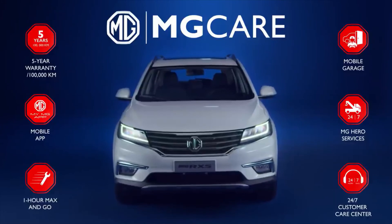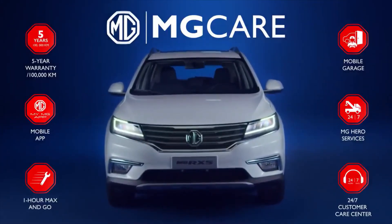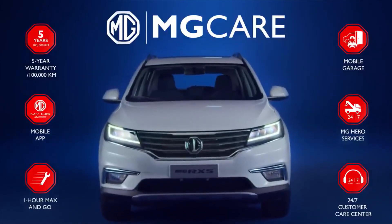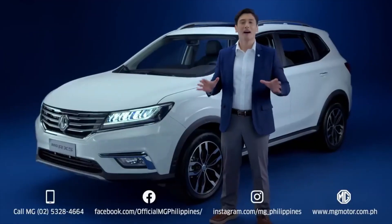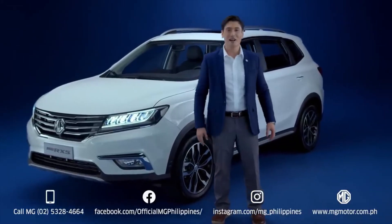With MG Care, you will have access to a host of unique after-sales services that will make owning and maintaining your MG a breeze. Experience how awesome it is to be behind the wheel of an MG RX5. Contact us to book a test drive today.